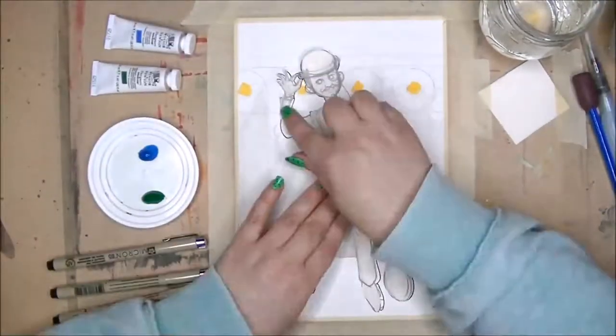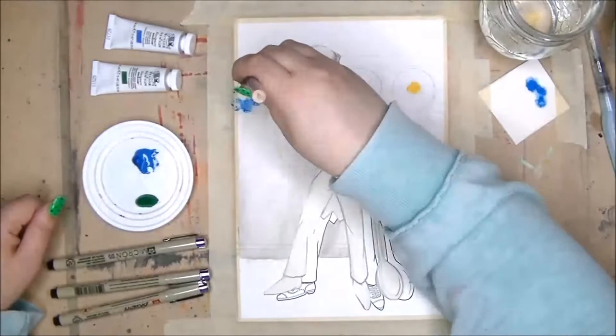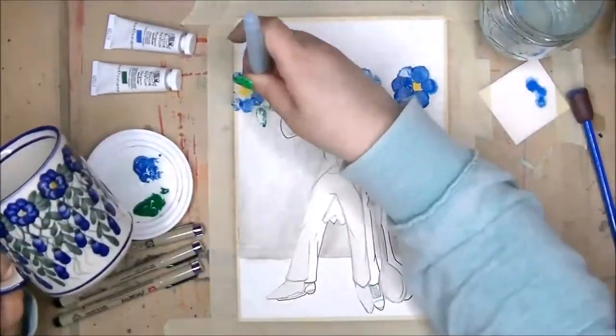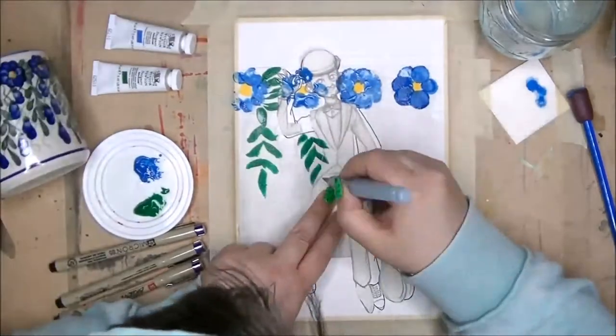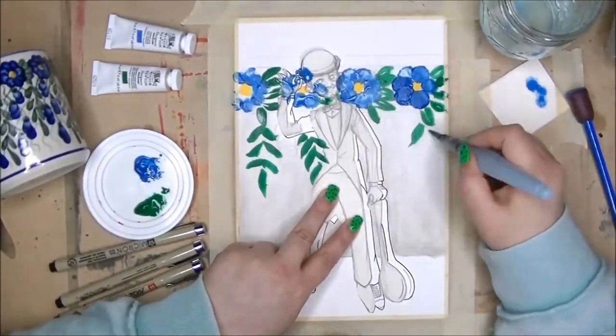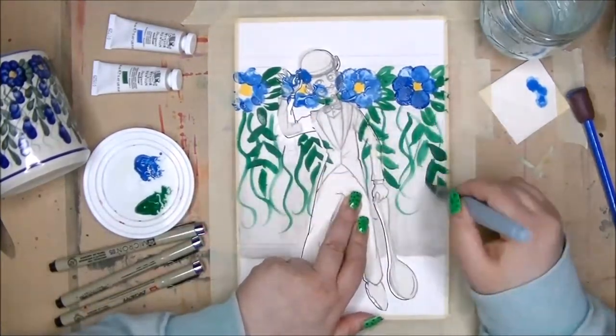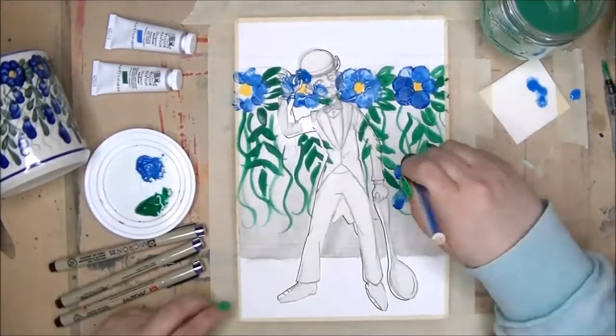But not just any tea — Earl Grey tea. Earl Grey is my absolute favorite. As soon as I made the decision to go with Earl Grey, I was flooded with inspiration. Right away, I knew my little Earl Grey was going to be a dapper gentleman.